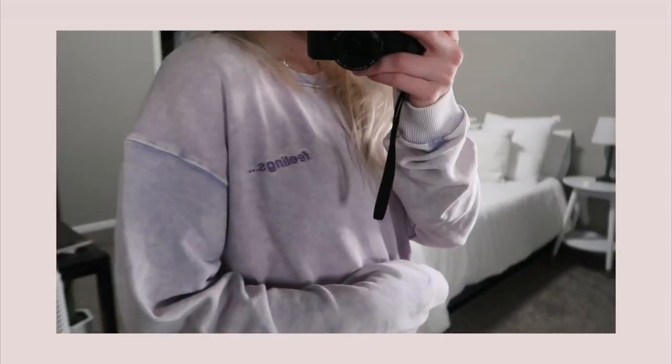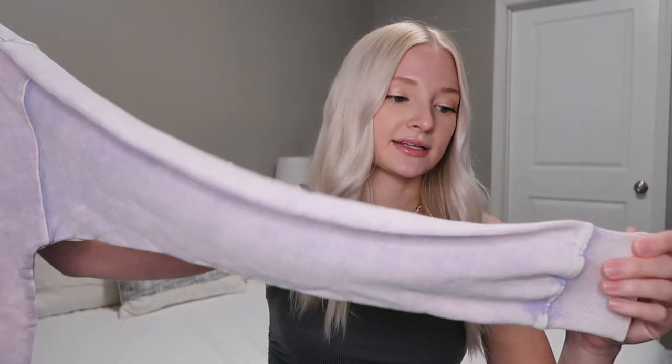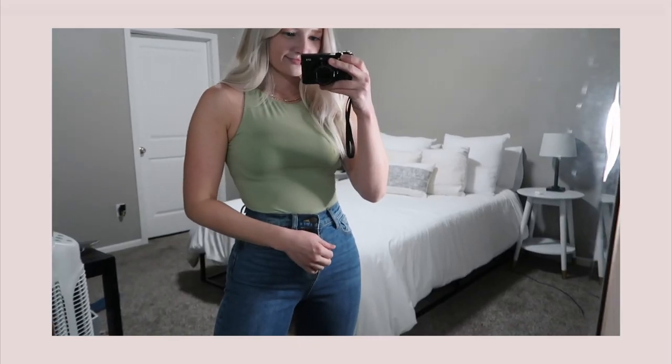The first thing I grabbed — I absolutely love the color of this sweatshirt. It's kind of like a worn-in lilac color with a unique finish. In the left corner it says 'Feelings.' I just thought this would be so comfy and cozy this winter. I really love this lilac color.